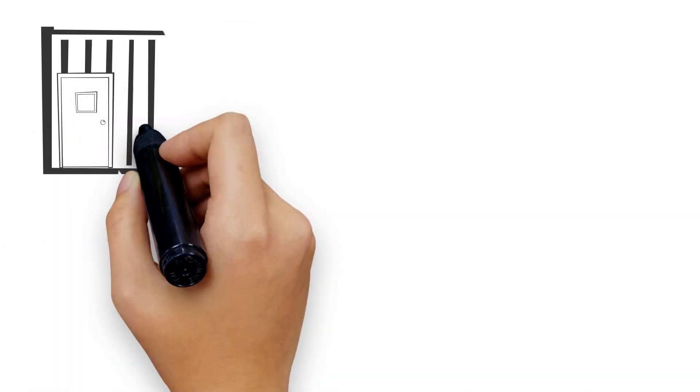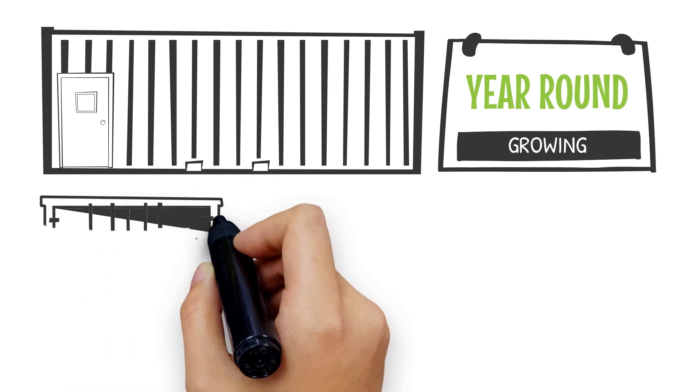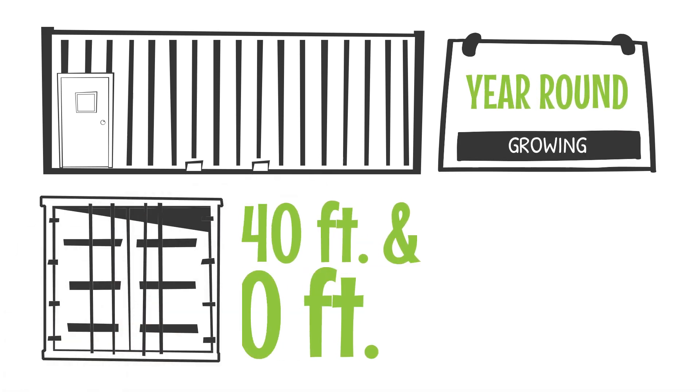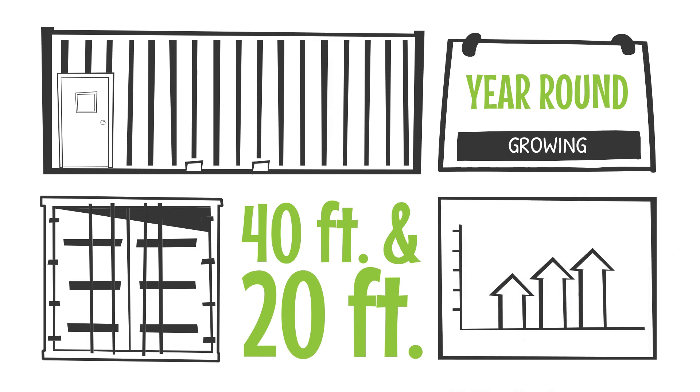No matter where you are, the controlled modular environment of a GrowPod allows for year-round growing, and the use of these 40- and 20-foot modular units allows you to maximize space for food production.